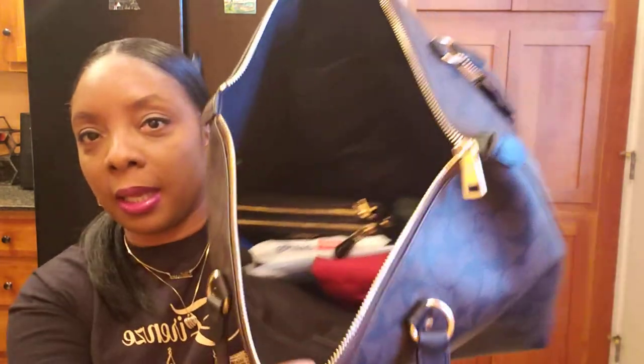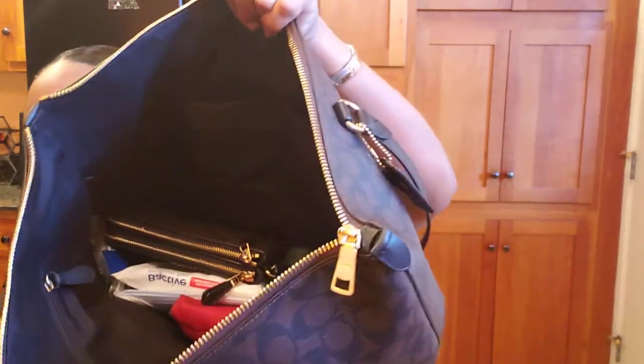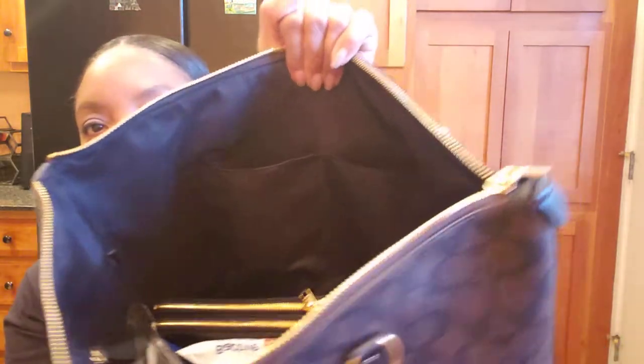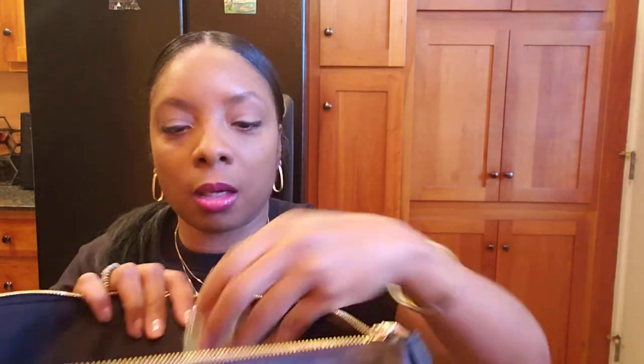The bag has an outside zipper and then the inside is very deep with another inside zipper and an area with two pockets. I'll start with those two pockets — I have some hand sanitizer, which I always carry.